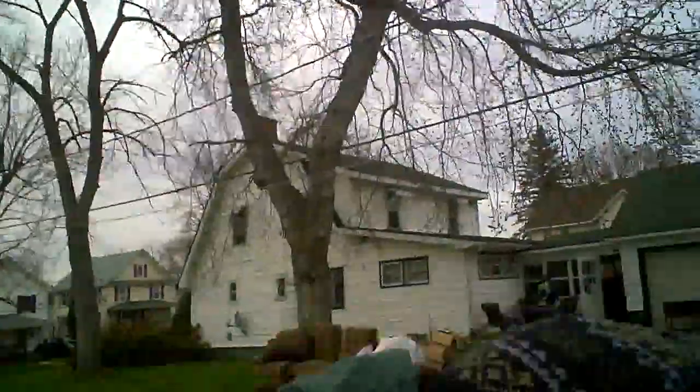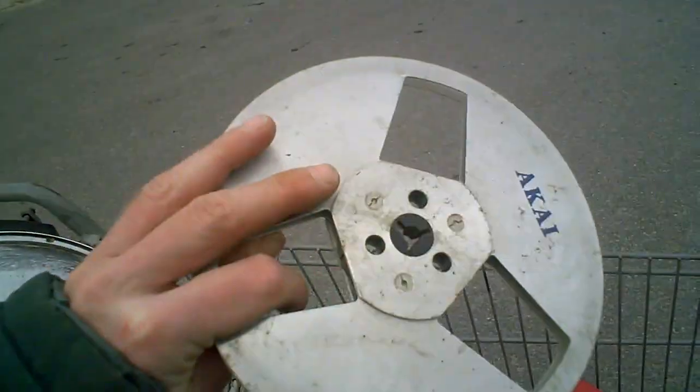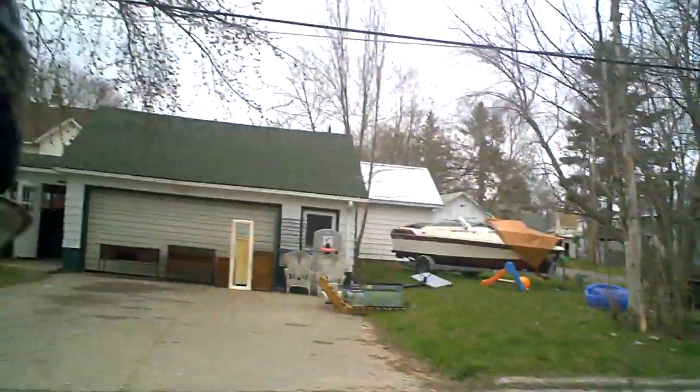Gonna have to get a box to put all this stuff in the shopping cart. And here's an old reel — IKEA — metal reel. Let's go and look for more.